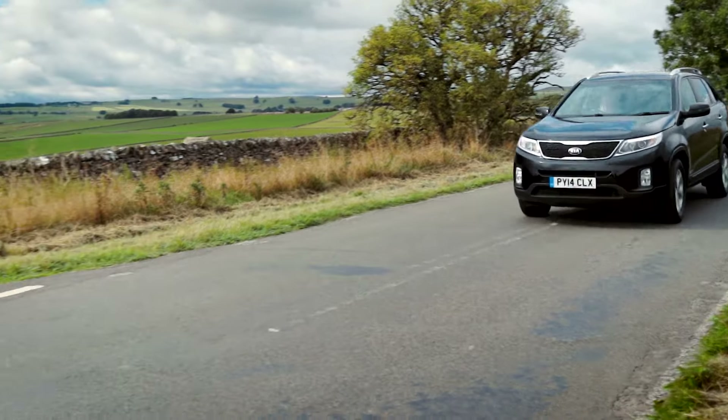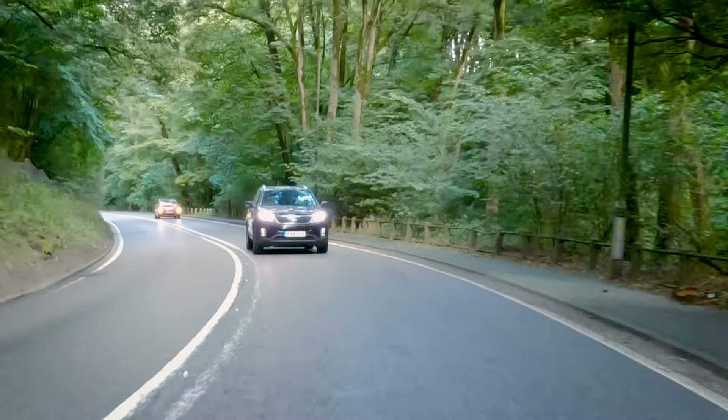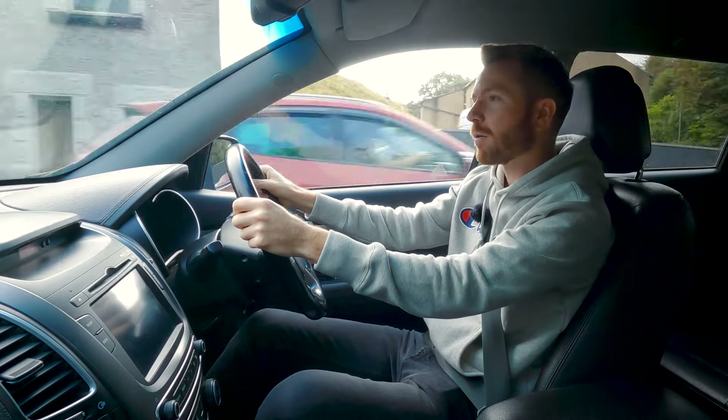You probably know this already, but from new, Kias come with a seven-year or 100,000-mile warranty, which is the best thing Kia have ever done. But you might be wondering what they're like out of warranty. I've had dozens of these cars, so I'm pretty well-placed to tell you. In no particular order, here are some of the things which can go wrong.